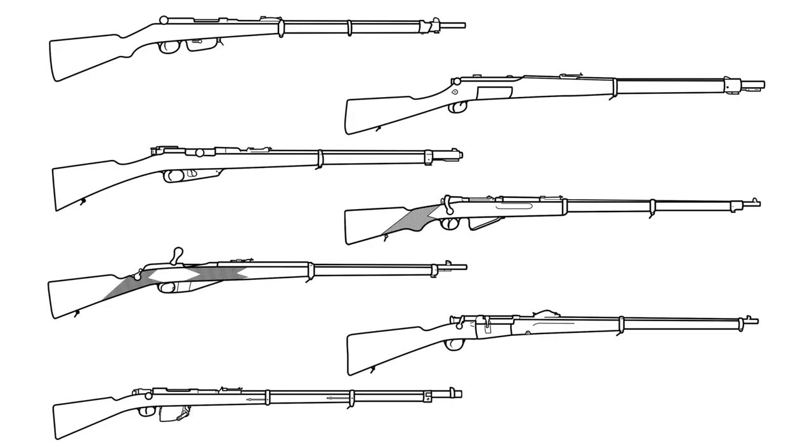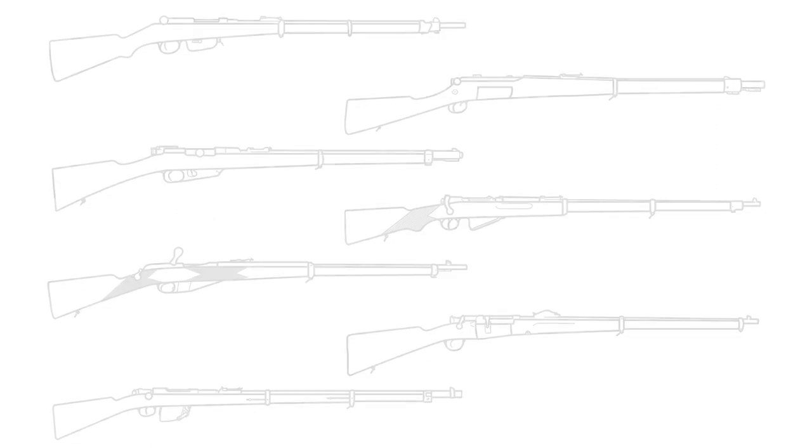Anyway, this round of testing sort of failed across the board — it seems there was a problem with the test ammunition; very early days for this stuff. Everybody kind of washed out together, except the Mannlicher and the Mauser still kind of stood out regardless.